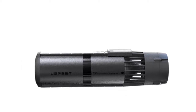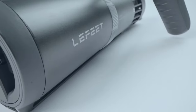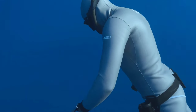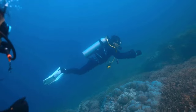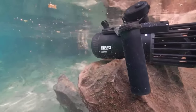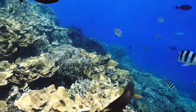Welcome to the cutting-edge realm of underwater exploration in 2024, where adventure meets innovation with the latest aquatic technology: underwater scooters. These sleek and powerful devices revolutionize how we traverse beneath the waves, offering unparalleled mobility and excitement for divers and underwater enthusiasts alike. As we plunge into the depths, these underwater scooters serve as our trusted companions, effortlessly propelling us through the underwater world with speed and agility.